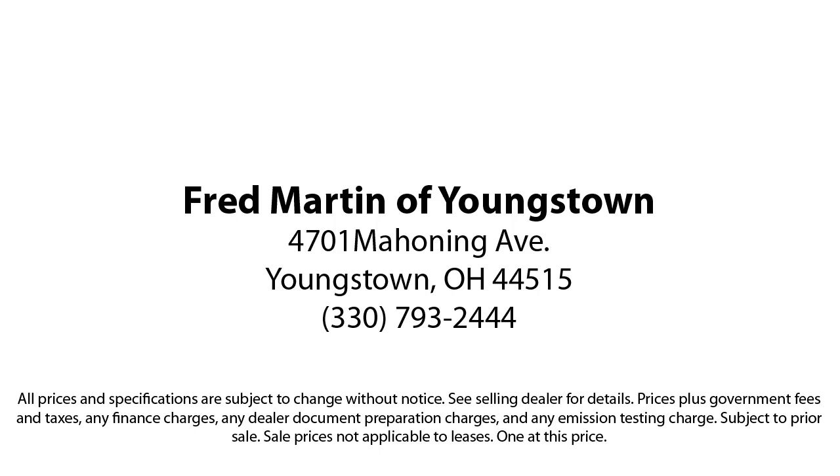Fred Martin of Youngstown. We sell for less, a lot less. Fred Martin of Youngstown is located at 4701 Mahoning Avenue in Youngstown. We sell for less, a lot less.